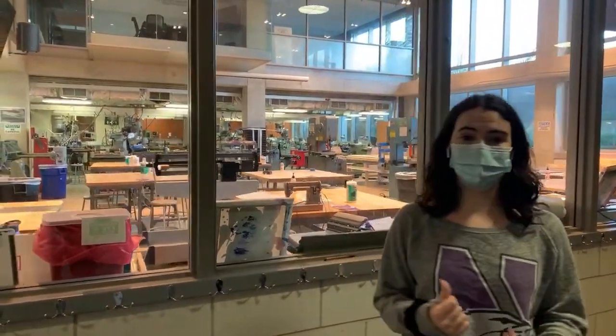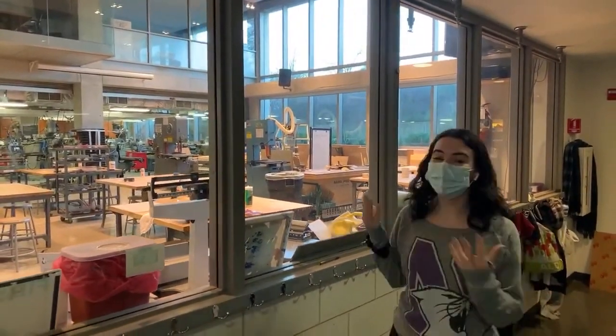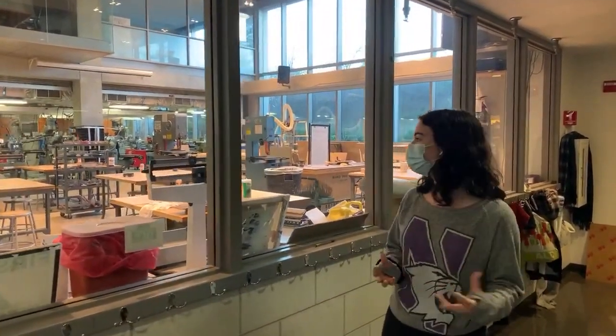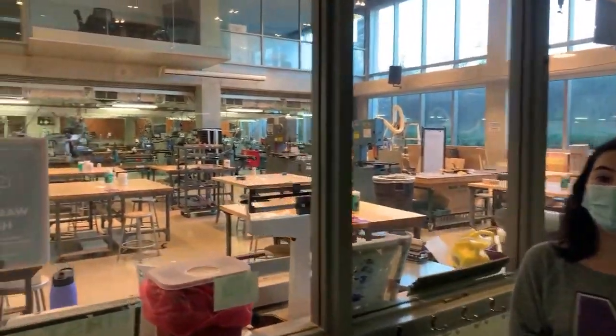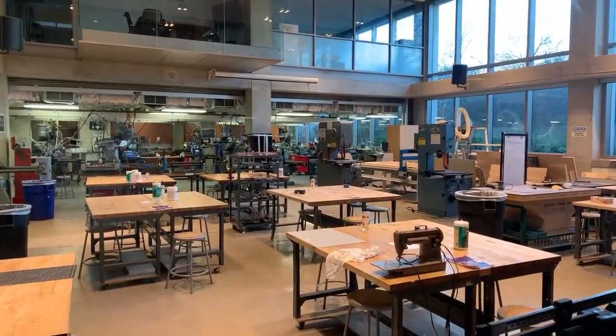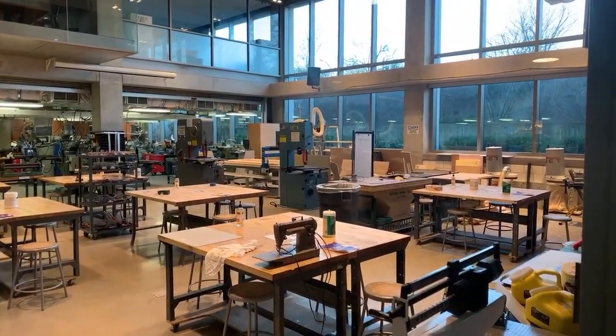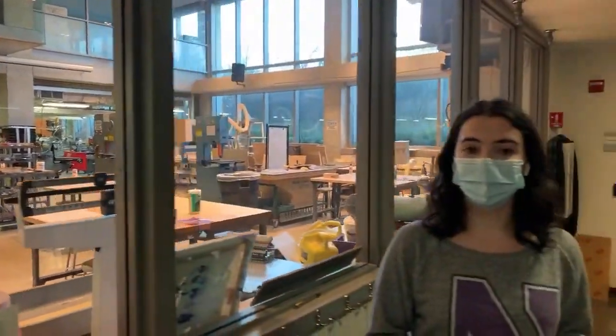We are currently standing right outside of the prototyping lab in the Ford Building — we're in the basement. This is a really cool space. All the tables in here have been separated into pods so students are maintaining distance from each other. My main exposure here was through a class called Design Thinking and Communication. One main component of that course is that you will be trained in the shop — you undergo two quarters of shop training.